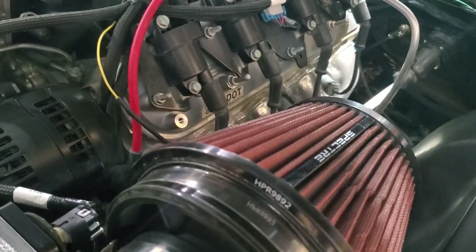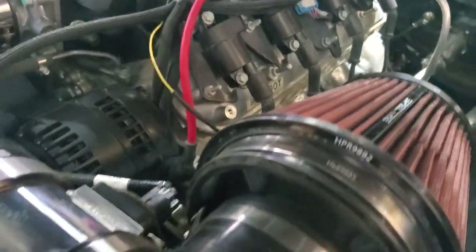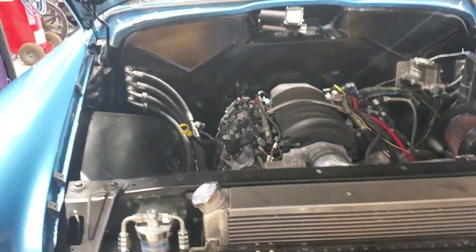Originally it probably didn't have power steering, and now it does. I can see the pump on the belt right here. It's a power rack and pinion.